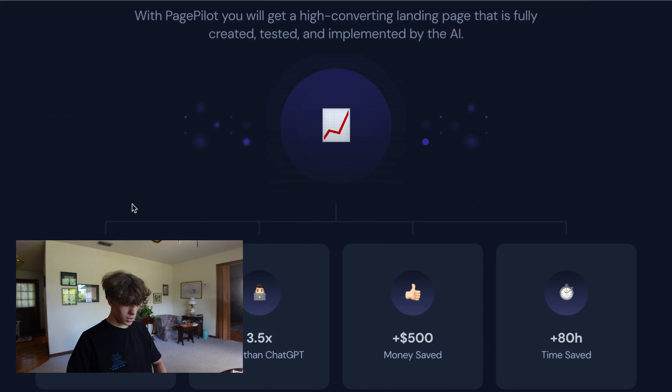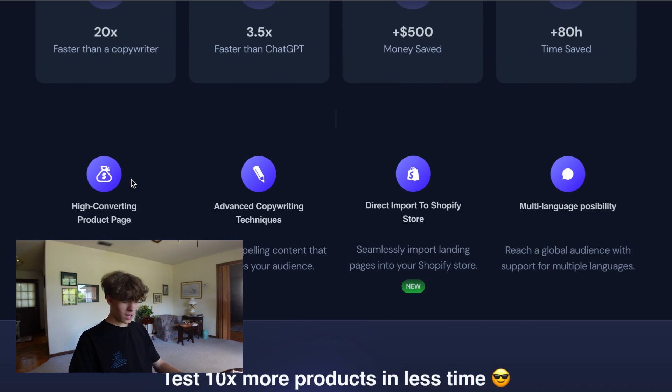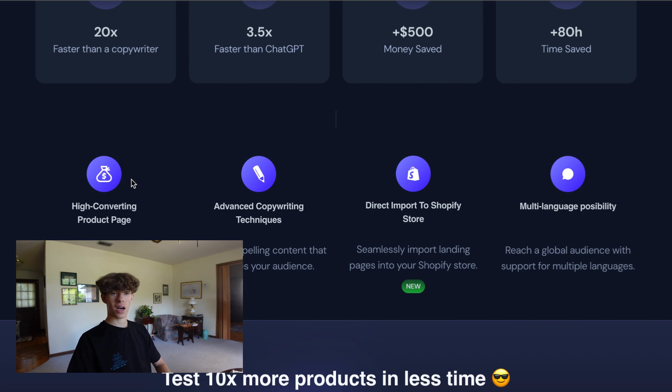So stop guessing what's working. You can build this 20 times faster than a copywriter, 3.5 times faster than ChatGPT. You can save money from other people building your websites, save so many hours of time by not being frustrated and not having to do all the building yourself. High-converting product pages, advanced copywriting techniques, and you can directly import this into your Shopify store, which we'll be going over.